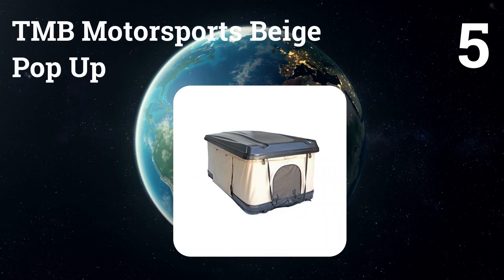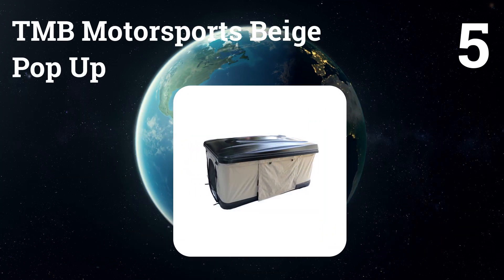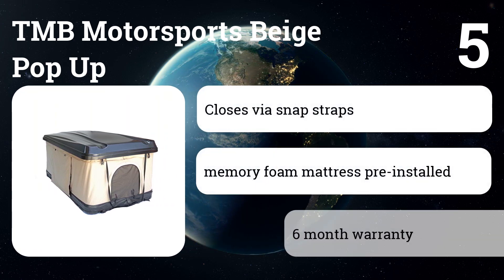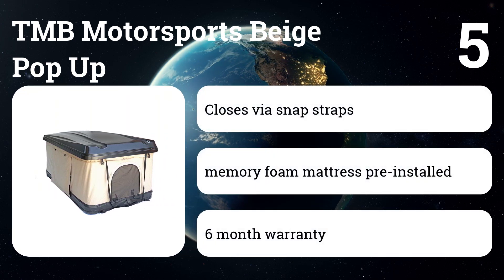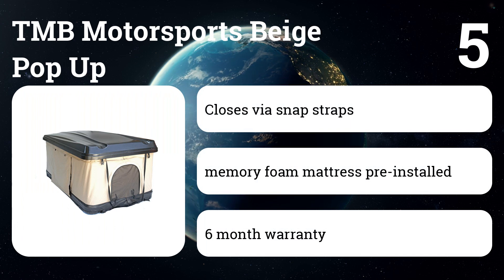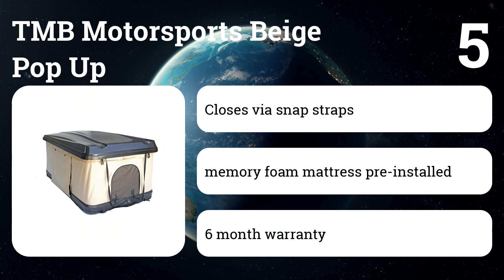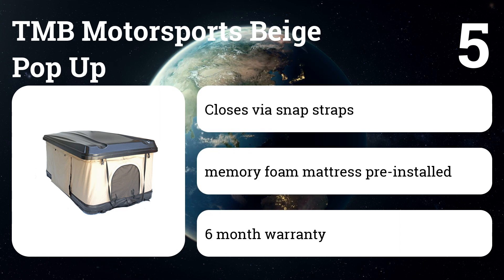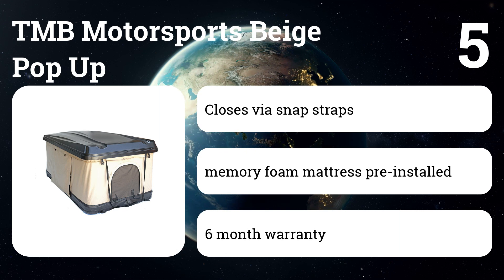Number five: TMB Motorsports Beige Pop-Up. The SUV tent fits most vehicles equipped with crossbars and roof rails. Simply open up the tent and climb in. The TMB Motorsports canopy SUV tailgate tent is easy to open with shock-assisted arms that stay securely open once fully extended. It comes with a memory foam mattress pre-installed.